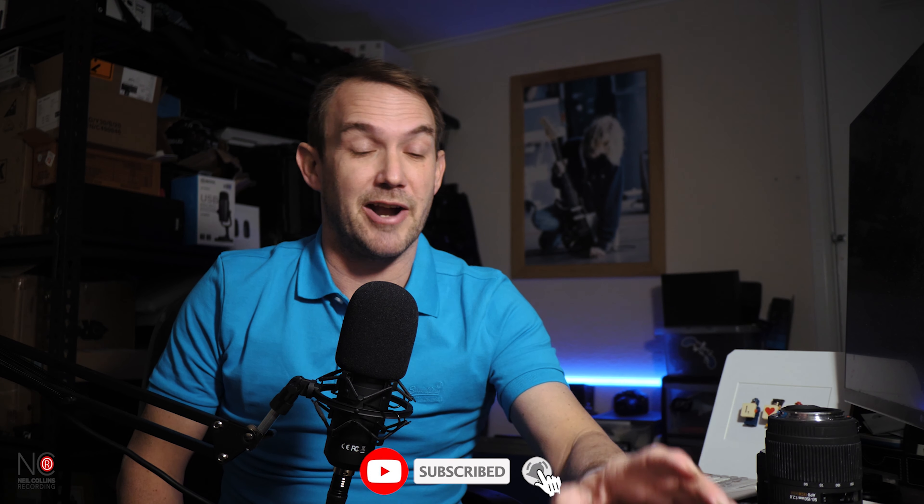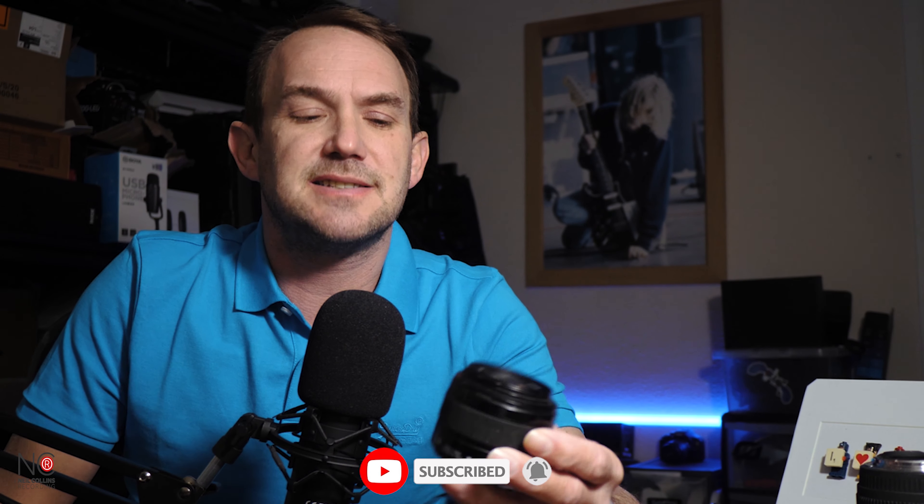So those are the two wide-angle lenses I would recommend. I use the 12mm f/1.4 most of the time, but there's nothing wrong with the 14mm f/2.5 — it's just not quite as good in low light. Other than that, it's a great lens.